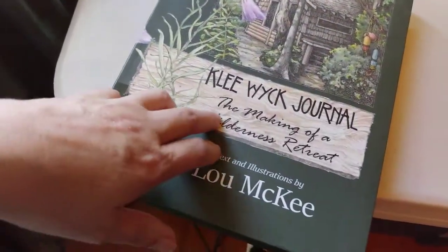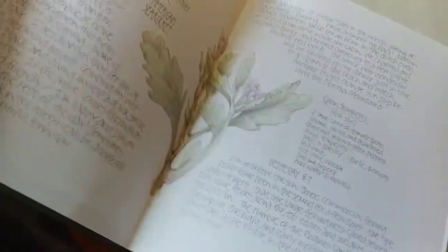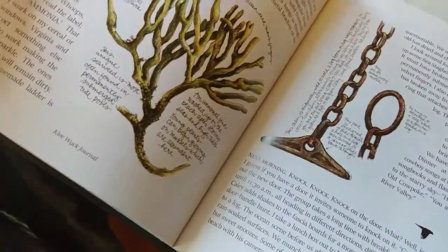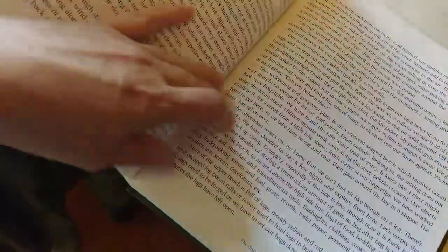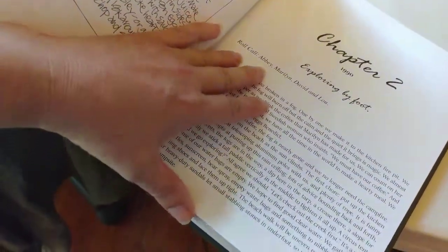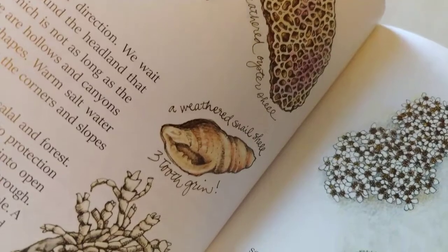I've been reading this interesting book called The Plea Wick Journal: The Making of a Wilderness Retreat by Lou McKee. It's really nice — it has drawings in it and it's about making a wilderness retreat in Canada, somewhere around Vancouver Island. There are all these beautiful illustrations. I've read through the first chapter and it's about sea kayaking into little coves on Vancouver Island and camping.